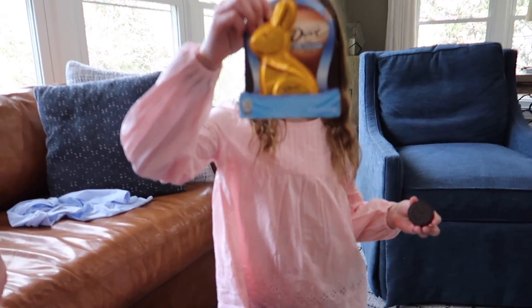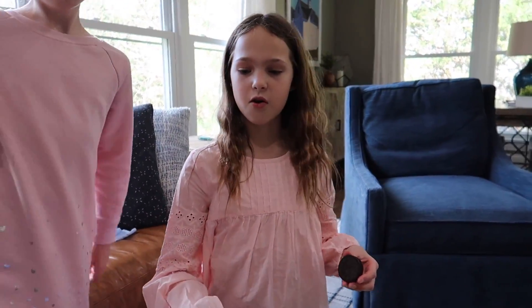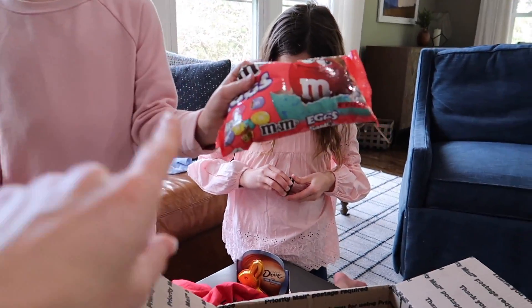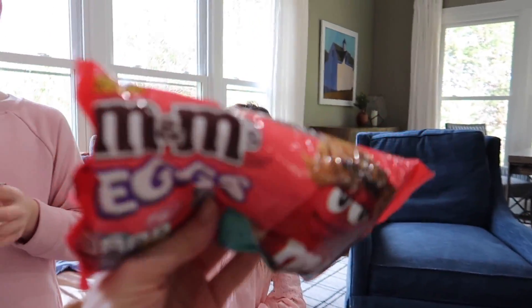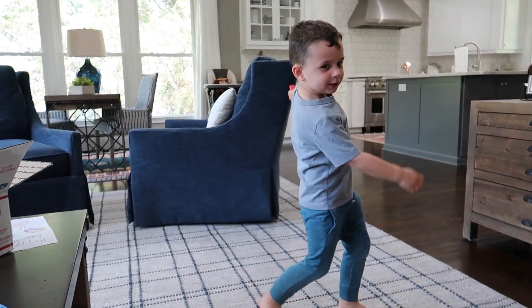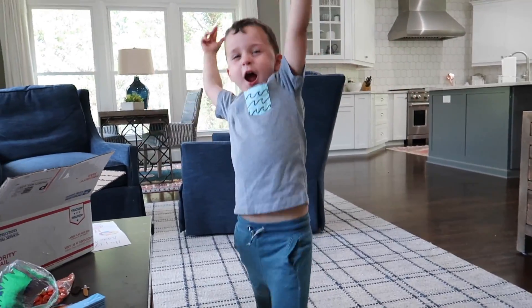M&M's, the Dove Bunnies, or the Oreos? Are these peanut butter? I think grandma probably sent this for me because they know how much I love peanut butter M&M's.